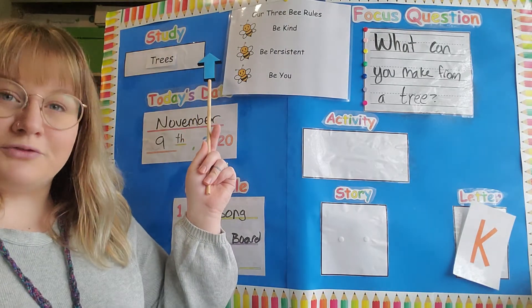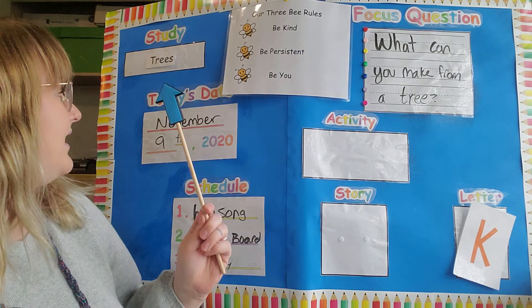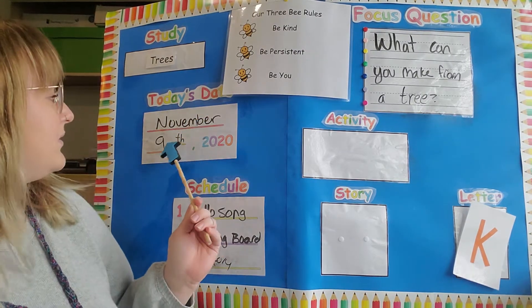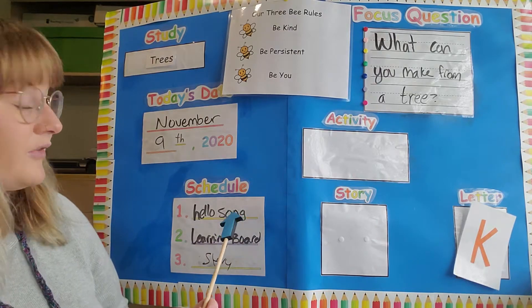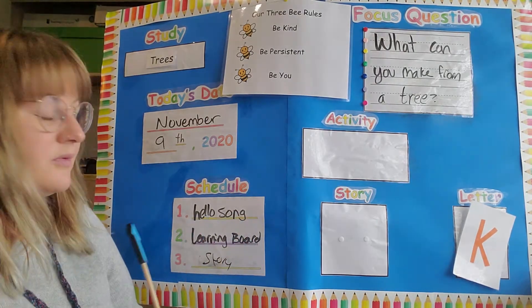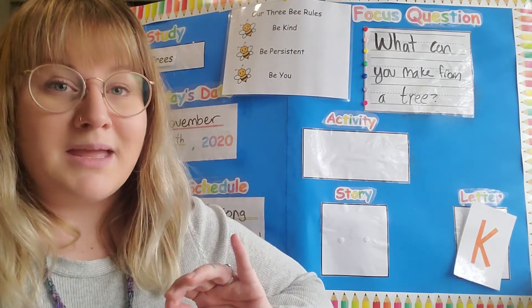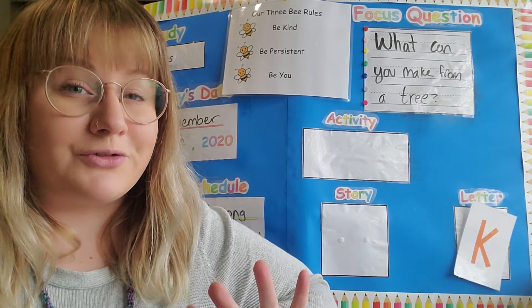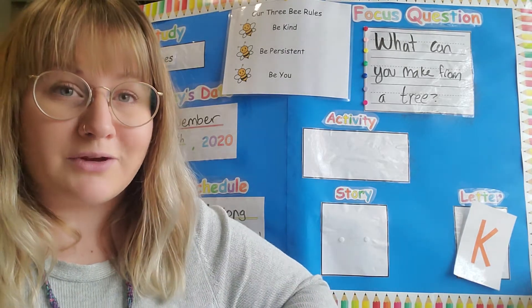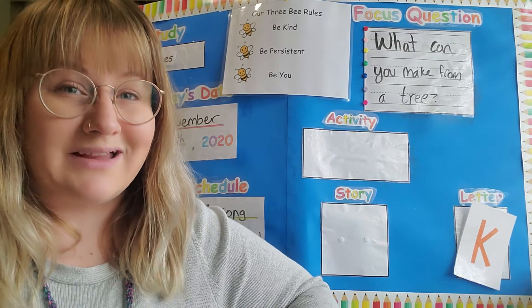It is our tree study for a little while longer, probably about two more weeks. Today's date of this video is November 9th, 2020. Our schedule for this video is our hello song which we did, our learning board which we're doing now, and then you have in your packets that I sent a while ago a little story reader book. I want you guys — your grown-ups can read them the first time, but from then I want you guys to try to read it.